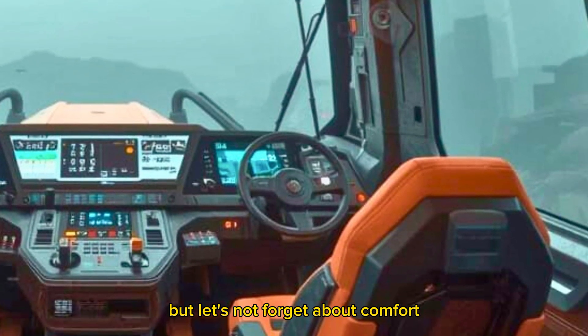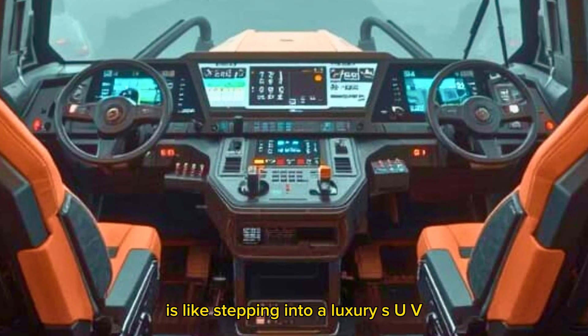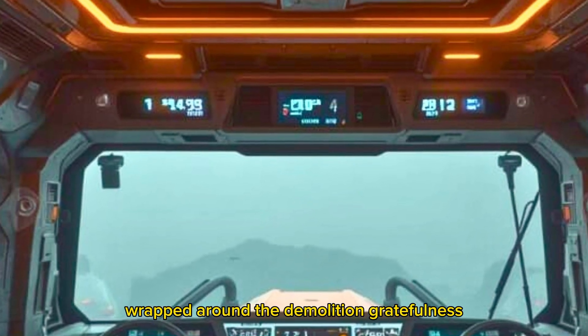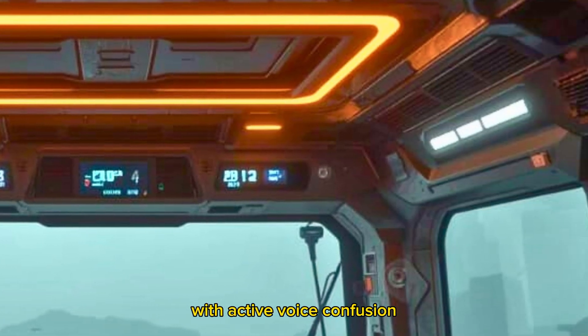But let's not forget about comfort. Climbing into the D15's operator station is like stepping into a luxury SUV that just happens to be wrapped around a demolition-grade bulldozer. The cab is pressurized, fully climate-controlled, with active noise cancellation.